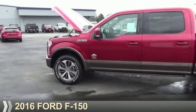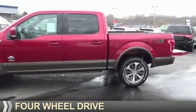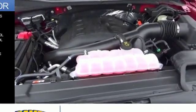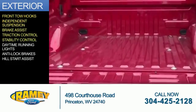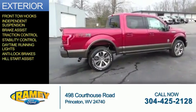Presenting the 2016 Ford F-150. It's powered by four-wheel drive, a 3.5 liter six-cylinder engine. The features include front tow hooks, independent suspension, brake assist, traction control, stability control, daytime running lights, anti-lock brakes, and hill start assist.